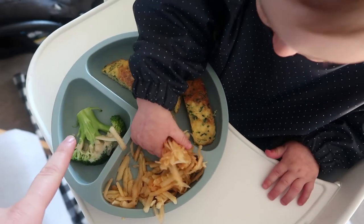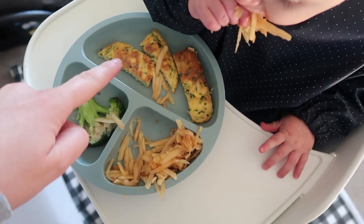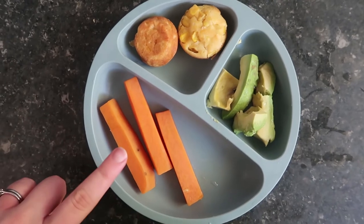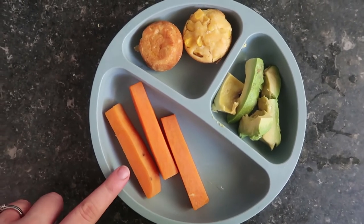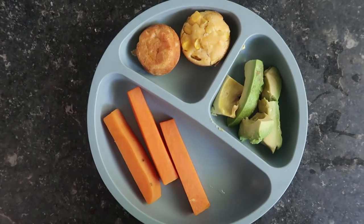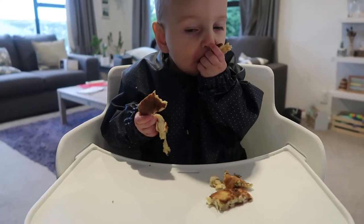For lunch today Finn has some grated apple, a piece of broccoli with a little bit of tahini drizzled on top, and more of the tofu and spinach omelette from yesterday. For dinner tonight we have some sweet potato sticks that have been boiled, some corn cups, and half an avocado left over from his breakfast the other day.